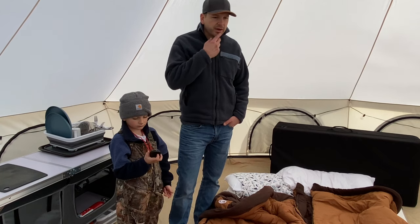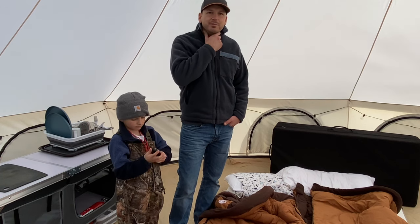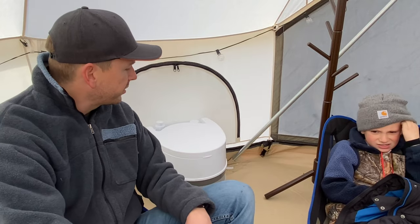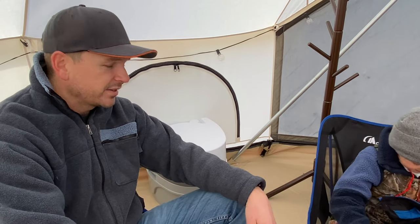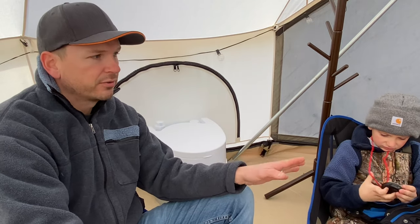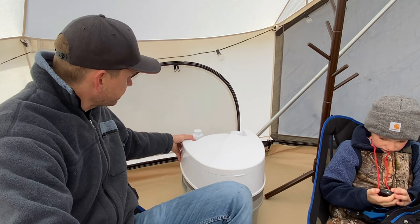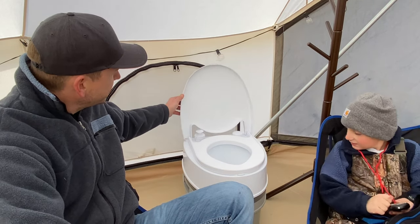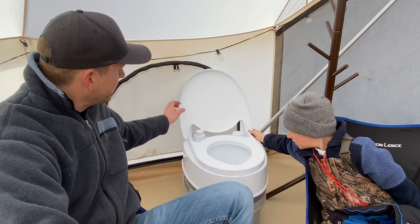We did get a table that we really like, but we don't have chairs that fit with it, which is hilarious. Once we get all that set up and wife-approved, we'll show you that. We got a coat rack, which was a great idea — I think Devin just casually mentioned it and I said yes. I got like a kid's size coat rack and it's perfect just to help keep things organized and tidy. We have this self-composting toilet that has been great — we don't use it in the tent, but we're just not using it because it's just he and I out here last night.